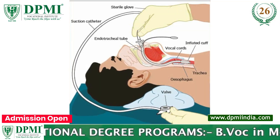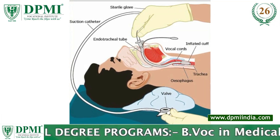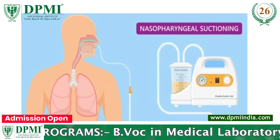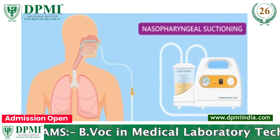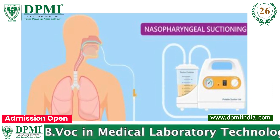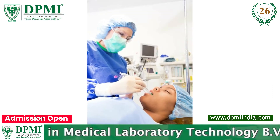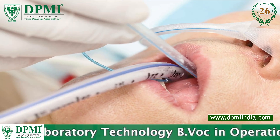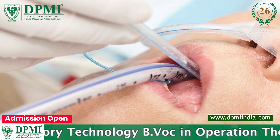When an individual is unable to clear secretions due to a lack of consciousness or an ongoing medical procedure, suction machines help them breathe by maintaining a clear airway. Healthcare professionals use suction machines as an integral part of a treatment plan when a patient's airway is partially or completely obstructed.